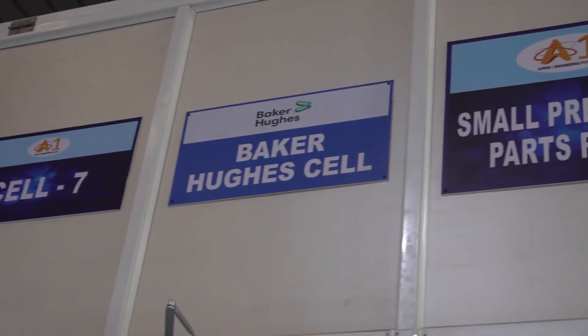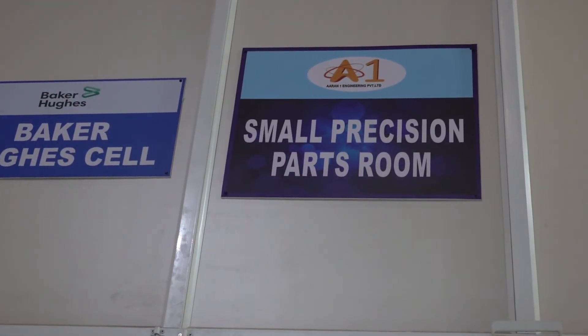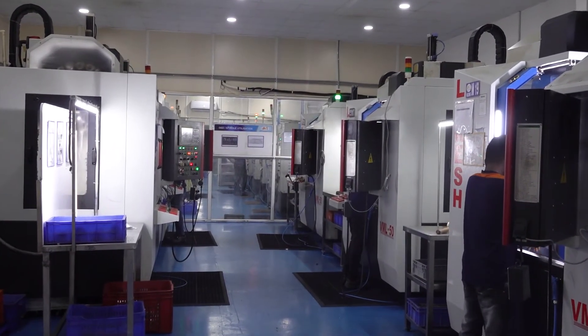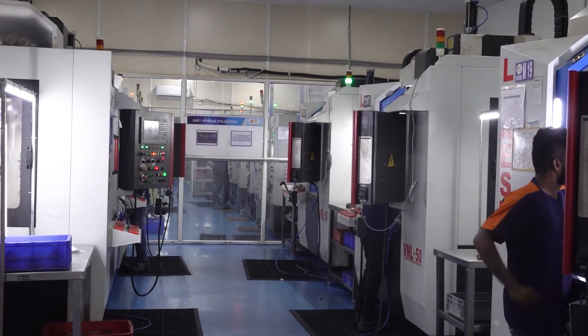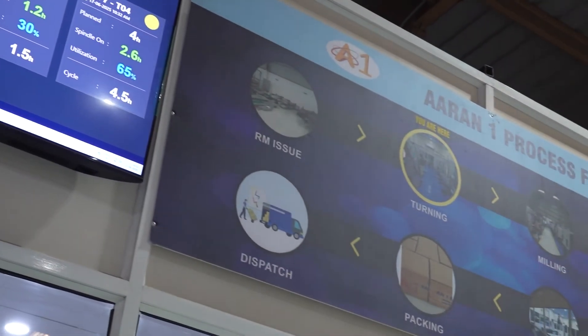The property you're sitting in now was a warehouse, so we turned it into a full manufacturing facility. It's completely cell-based manufacturing, so each customer has its own cell and cabin dedicated to their specs and standards. That's spread across aerospace, oil and gas, and medical sectors.